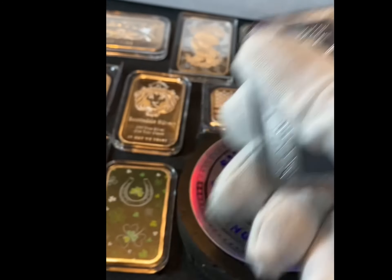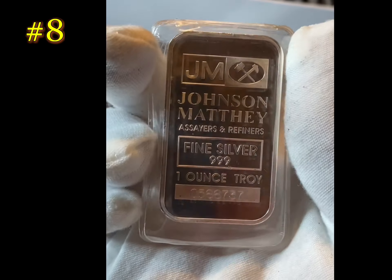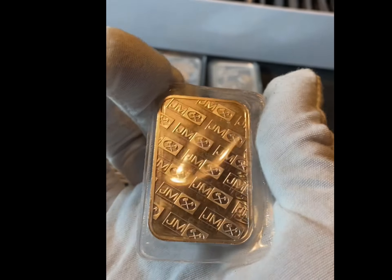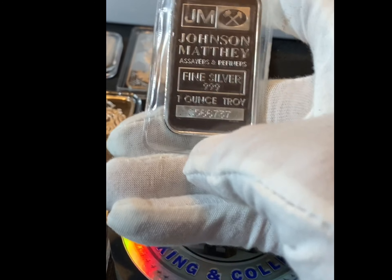And some Matthew. There's that fine silver tone.